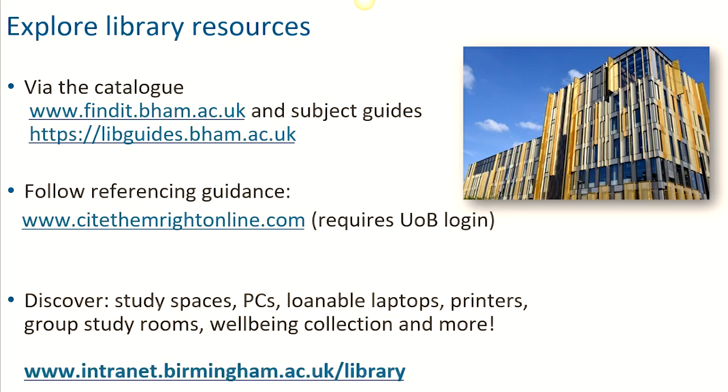And don't forget the university's libraries offer so much more too, including study spaces, group study rooms, well-being collections, PCs, loanable laptops, printers and more.